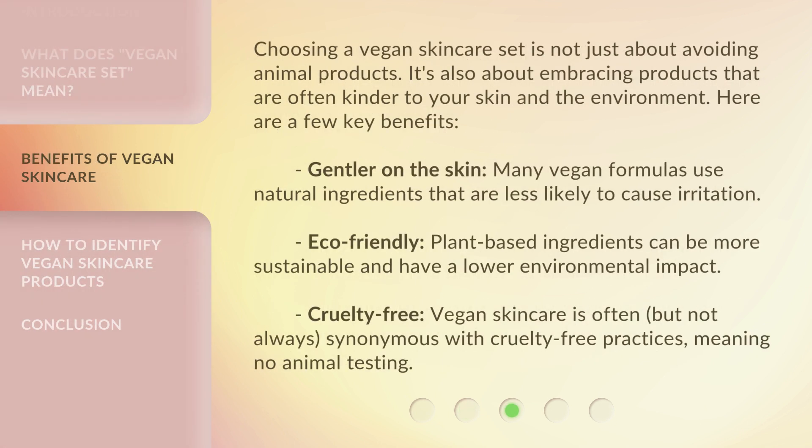Choosing a vegan skincare set is not just about avoiding animal products. It's also about embracing products that are often kinder to your skin and the environment. Here are a few key benefits. Gentler on the skin: many vegan formulas use natural ingredients that are less likely to cause irritation. Eco-friendly: plant-based ingredients can be more sustainable and have a lower environmental impact.